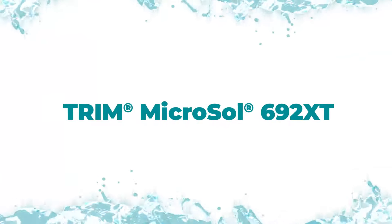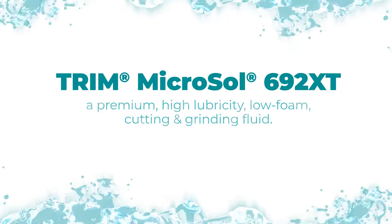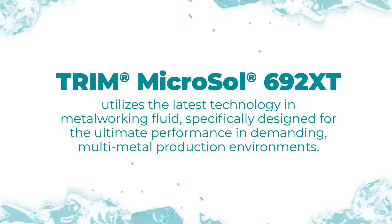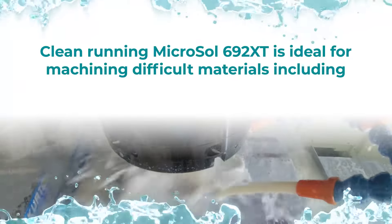Introducing TRIM Microsoft 692 XT, a premium high lubricity, low foam cutting and grinding fluid. Microsoft 692 XT utilizes the latest technology in metalworking fluid, specifically designed for ultimate performance in demanding multi-metal production environments.